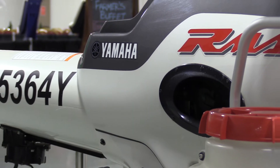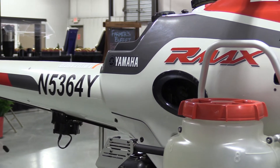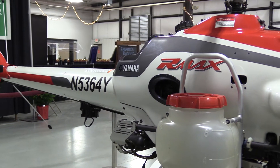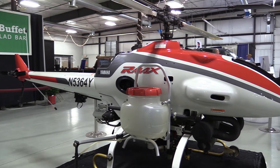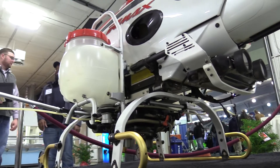So Glenn, tell us exactly what we're looking at here. We're looking at a R-Max unmanned aircraft system from Yamaha. It's an agricultural spraying unit. It puts out about 10 gallons per acre and it can be dialed down to 5 gallons per acre. It has a 4.2 gallon payload capacity with chemicals. It can spray different chemical mixtures as long as the labels are aerial of course.